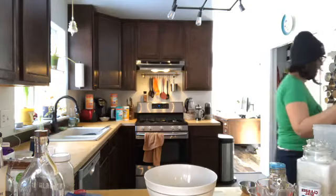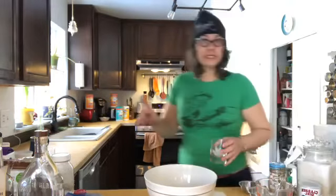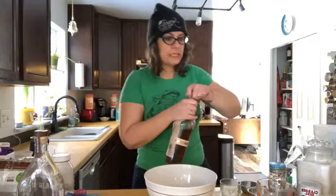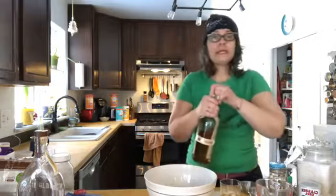Here we are, pandemic cooking 101, class 2. First things first — it's World Whiskey Day, so clearly any cooking has to be done with whiskey. I haven't pulled out my empty bottles because they make me feel happy, like I once had options instead of being down to the last bottle.